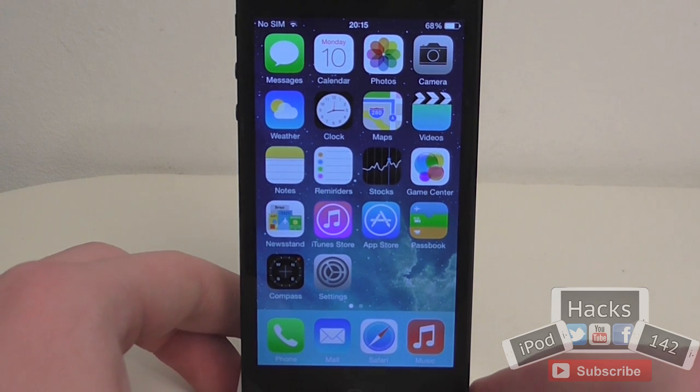Hey YouTube, iPodX1W2 here and in this video I'm going to be going over all the new features in iOS 7.1 which was just released to the public today.